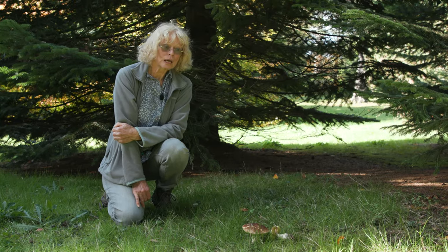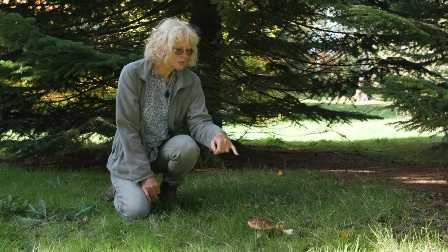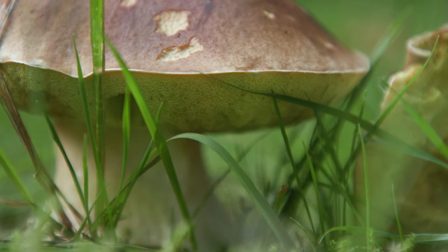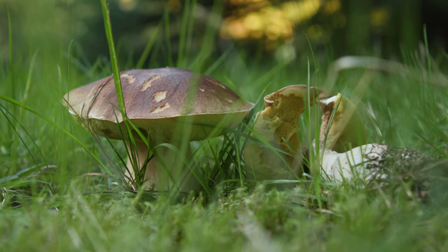Not all fungi that look like mushrooms have gills. You might be able to spot the spongy pores on this one, which is a member of the Boletus group.